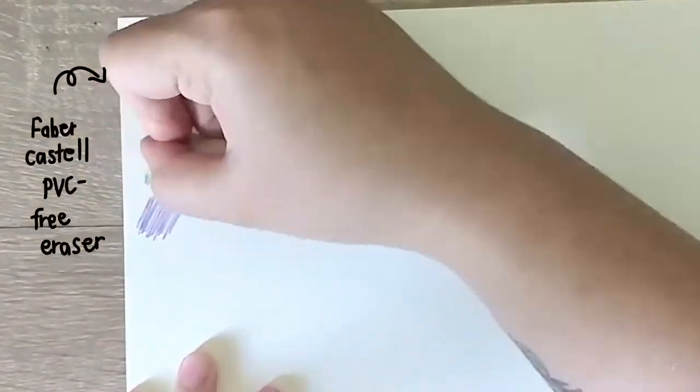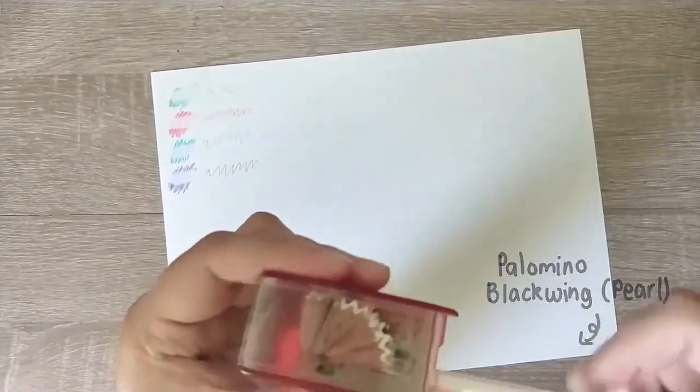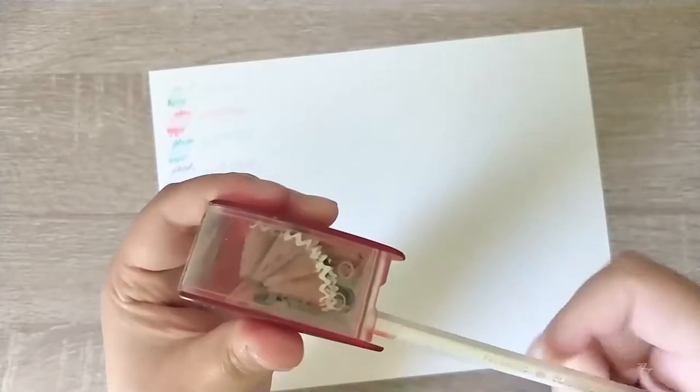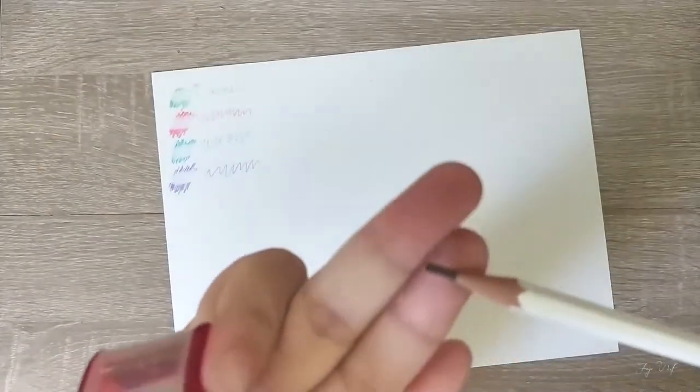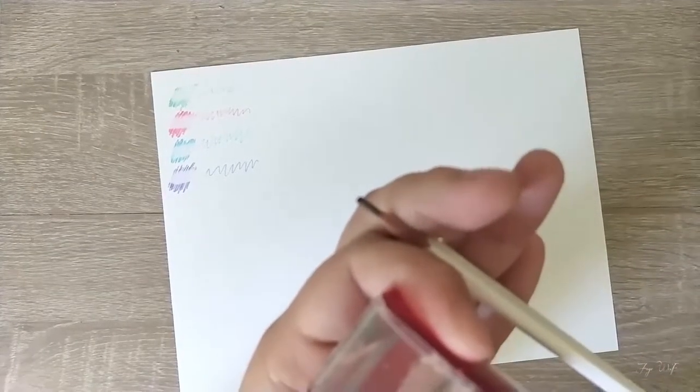I have the entire set of Pilot Eno Mechanical Pencils, but these four are my most used colors. I love not having to sharpen these, but I feel like the lead in the light blue one does snap a lot more easily, which kind of really annoys me.